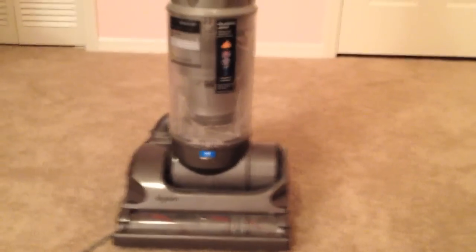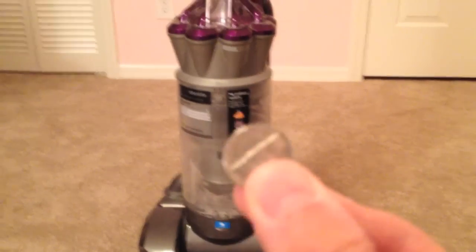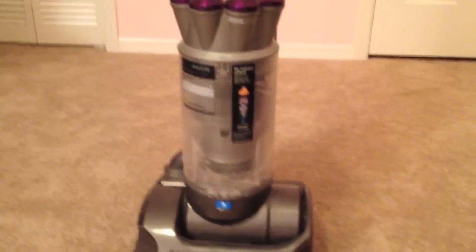But one thing we did find is a way to fix this, and all it will take for you is a nickel or a quarter and about two minutes of time.